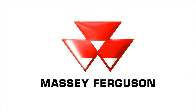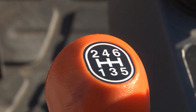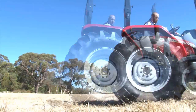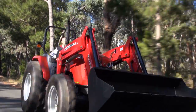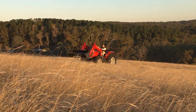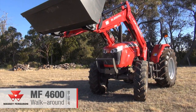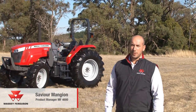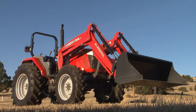My name's Xavier Mangin and I'm the Massey Ferguson 4600 series product manager. I've got a walk around video for you today. The 4600 series reinforces Massey Ferguson's standing in the mid-horsepower utility tractor sector. The range features three models ranging from 80 to 100 horsepower and it's been designed to tackle a host of jobs around farms and municipalities.